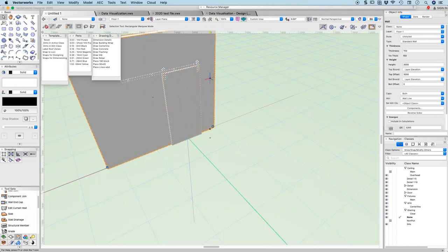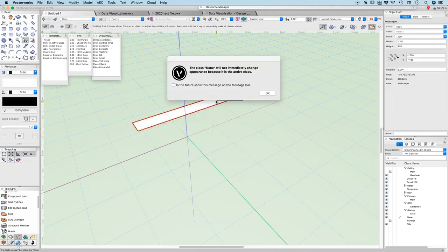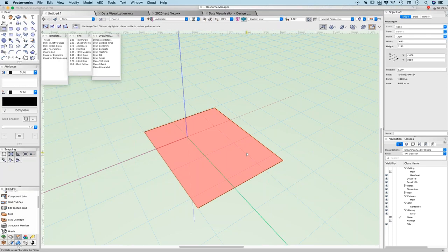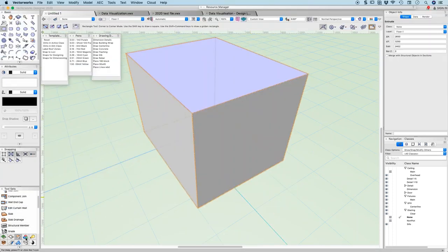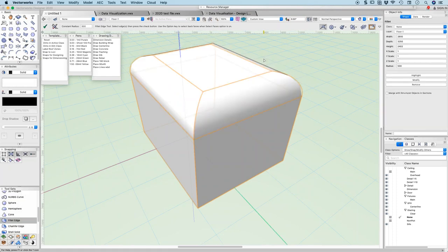Doors and windows also have this ability to have their detail turned on and off. One of the things that's changed is Vectorworks' history with 3D objects. In the past, you could draw a rectangle, extrude it, and do some modeling on it — for example, using 3D tools like the fillet tool. Let's give that a decent size and click on some of these edges. If I choose those edges and press enter, that's a fillet.